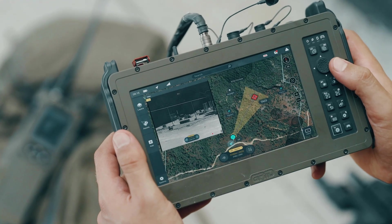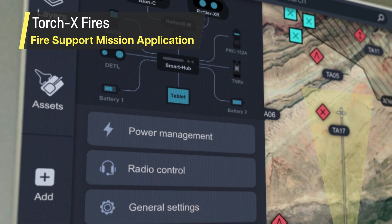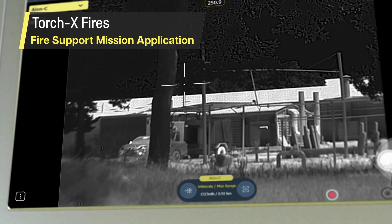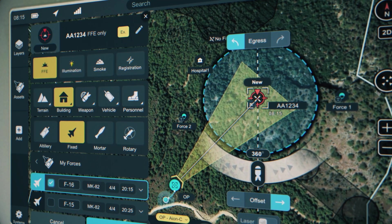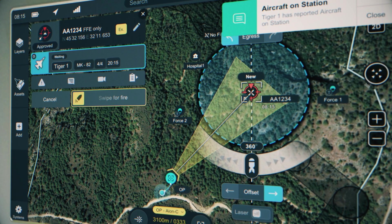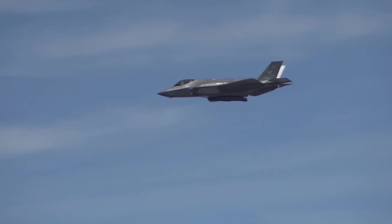The heart of the system is TorchX Fires, a simple, intuitive, and powerful application that handles every aspect of the fire support mission — from setup, orientation, and northing, through mission planning and sensor control, to target acquisition and communications. TorchX Fires empowers users with advanced digitally-aided close air support capabilities to quickly and effectively find, fix, and execute fires at CAT-1 accuracy.